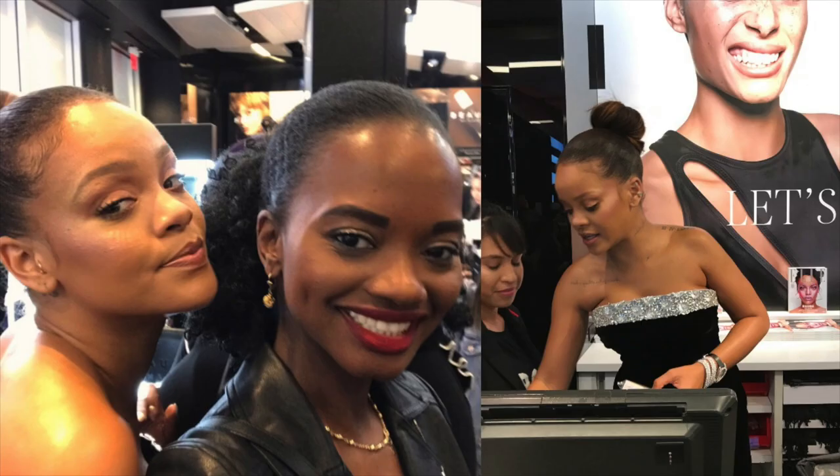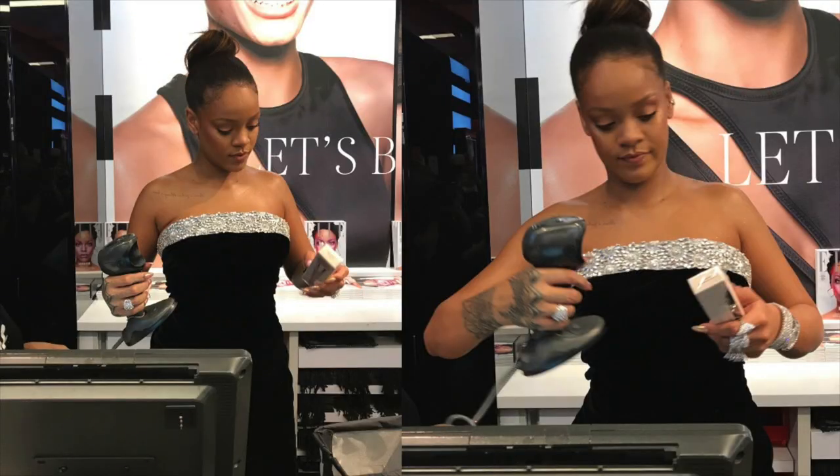I had the chance to meet Rihanna. She rang my purchase up, and I was low-key dying inside. I tried to play it cool, but I love her so much. I died — it was an unforgettable experience. I have not stopped talking about it, and I won't stop talking about it at least till 2018, maybe 2019.